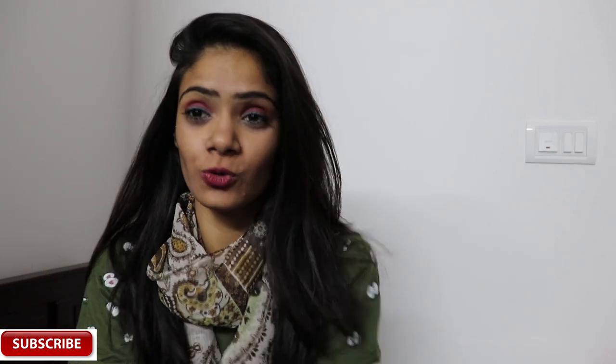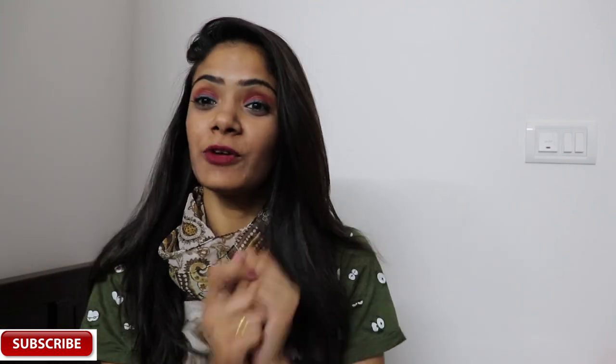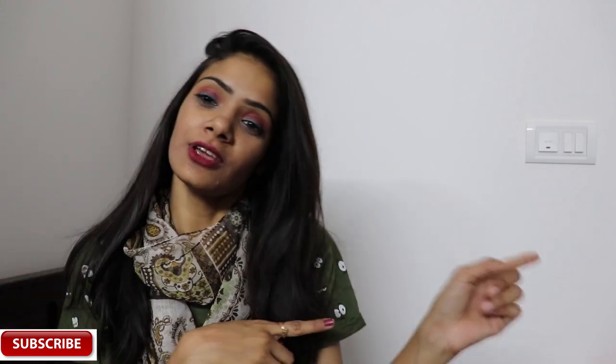Hey you guys, welcome back to the channel! I hope you're doing absolutely fine. Today has been a very long, hectic day for me — I just came back from a shoot and I thought I'd film a video for you guys. So without further ado, let's get into the video.